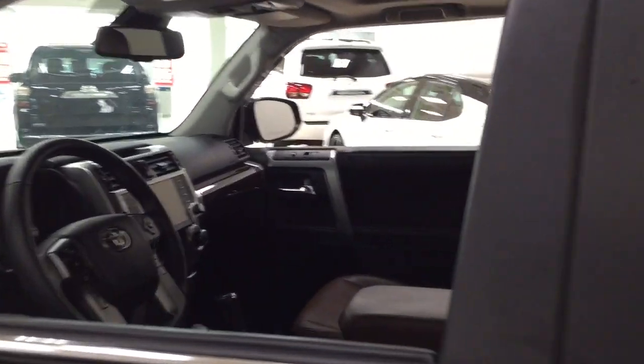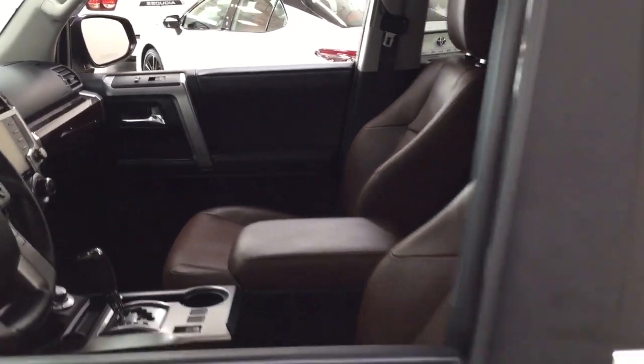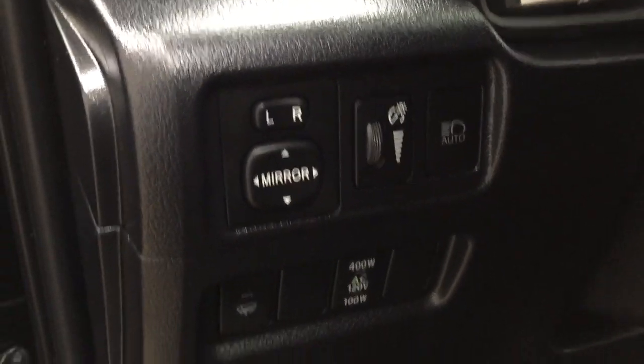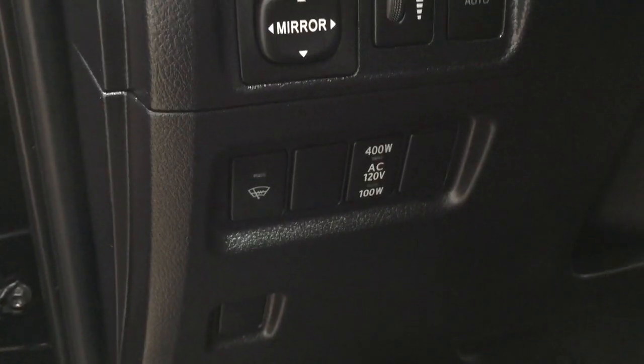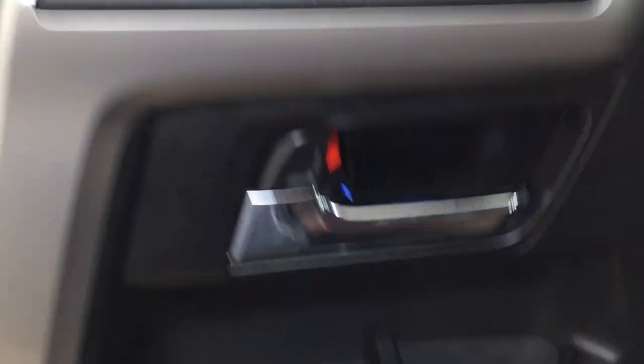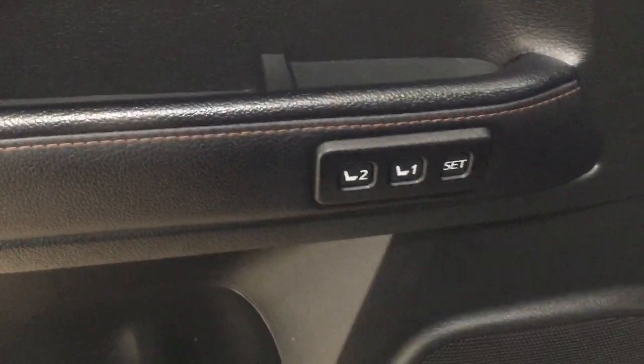Taking a closer look at the front dash as well as the front seats, you have your brown leather interior, power driver seat with lumbar support, mirror controls, automatic high beams, window wiper de-icer, on and off switch for the rear cargo power outlet, window locks, power locks, and window controls, along with your seat memory controls.